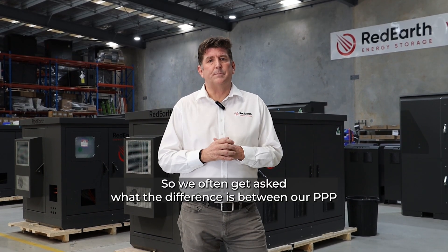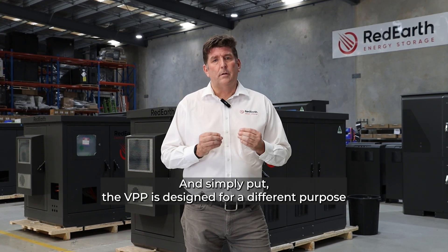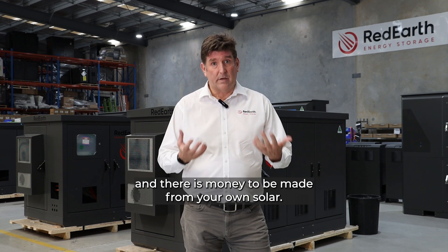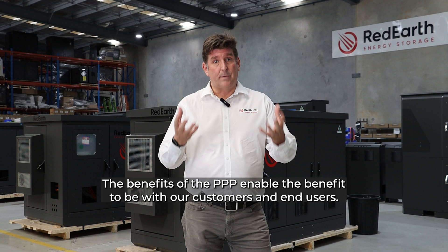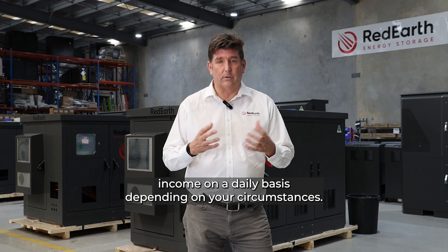We often get asked what the difference is between a PPP and a VPP, or a virtual power plant. Simply put, the VPP is designed for a different purpose and the benefits of a VPP don't go to the end user, even though there is money to be made from your own solar. The benefits of the PPP enable the benefit to be with our customers and end users, and as I say, potentially make a passive income on a daily basis, depending on your circumstances.